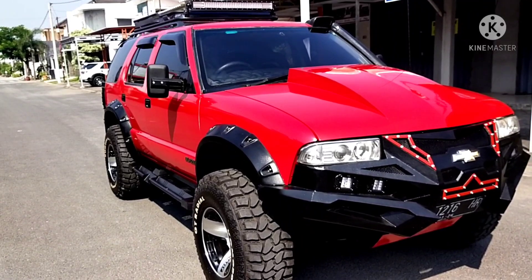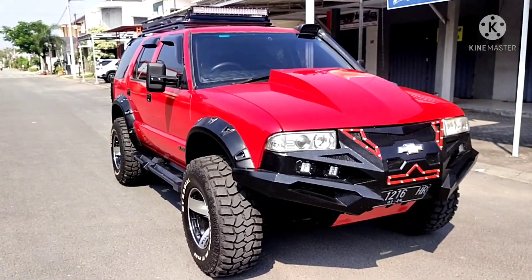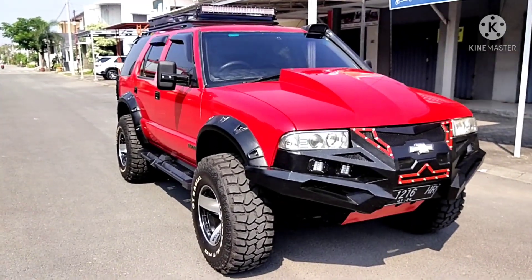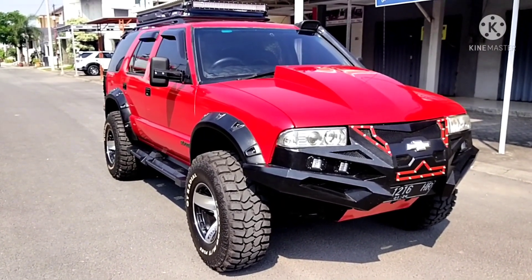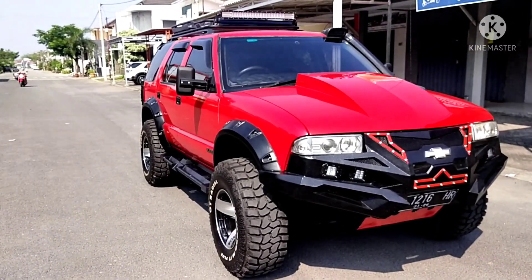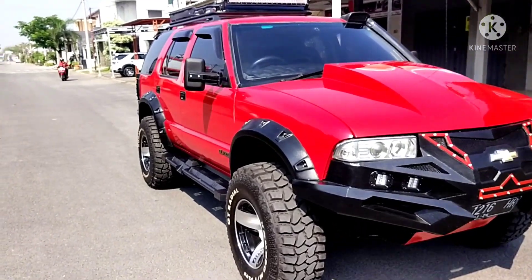Untuk mobil ini, kemarin sudah pernah kita review. Basicnya adalah mobil DUAC tahun 96 yang sudah kita lakukan modifikasi total. Untuk gambar secara eksterior sudah kita tunjukkan, sekarang kita menginjak ke sisi interiornya, di mana request beliau kemarin dari sisi interior.